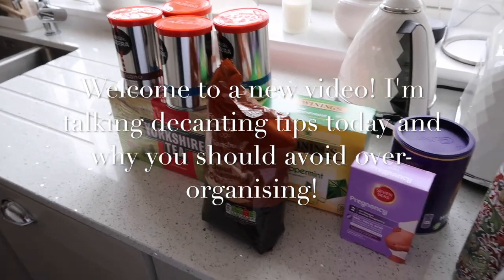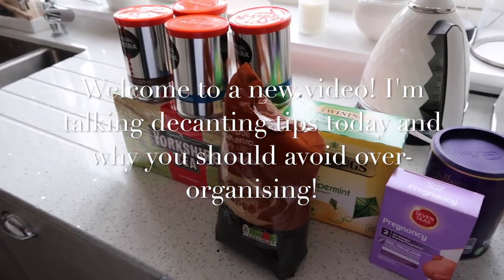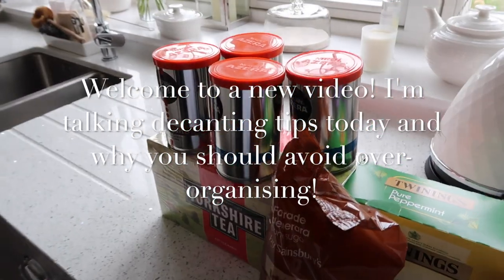Here are the things we've restocked on. So literally we ran out of everything — tea, peppermint tea, sugar, both types of coffee.